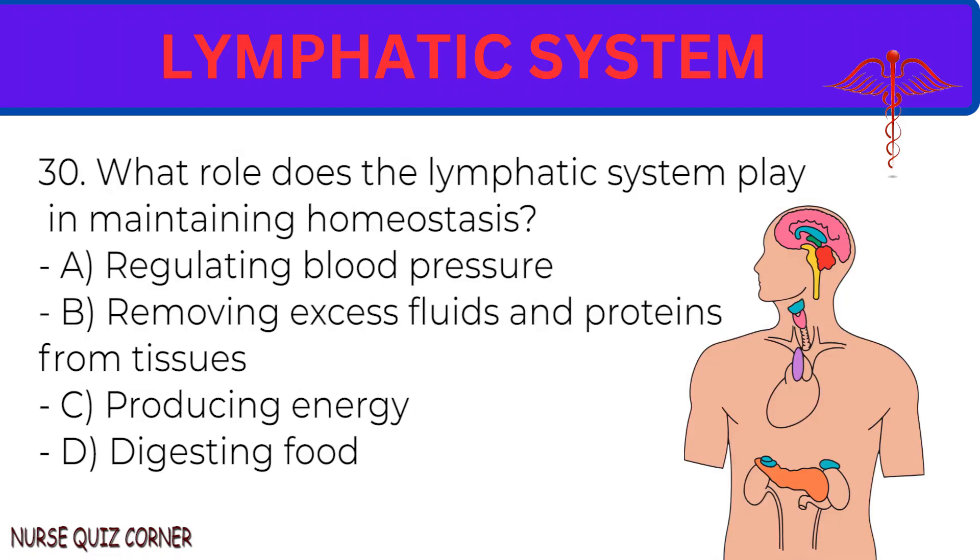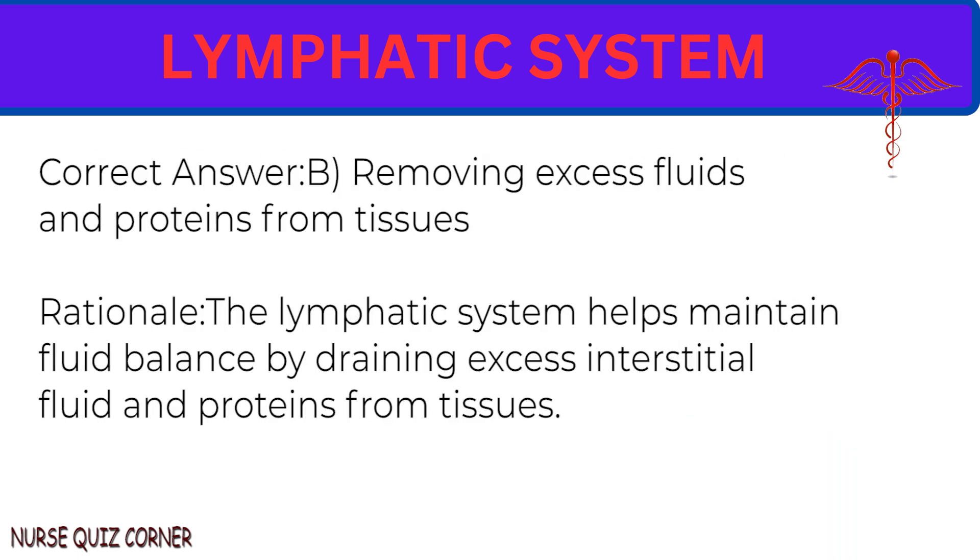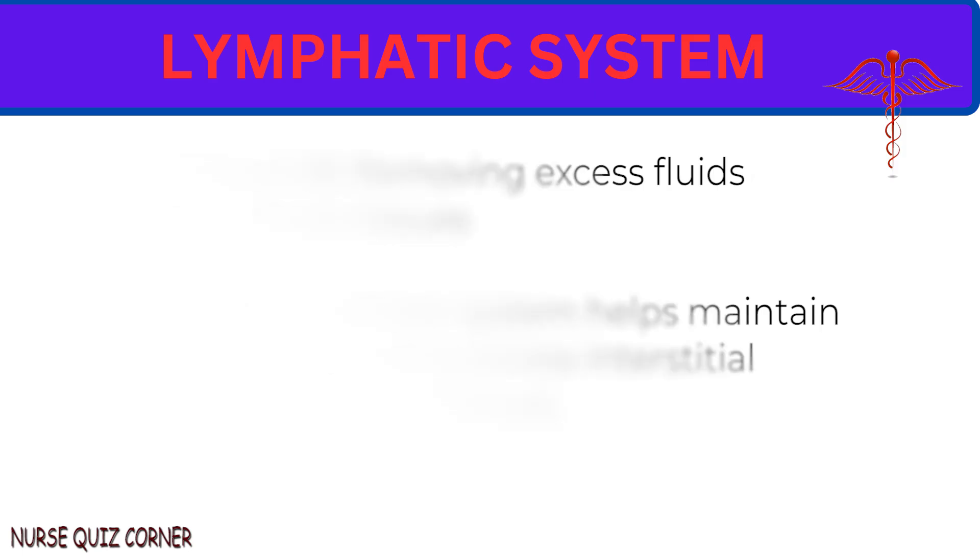Question 30: What role does the lymphatic system play in maintaining homeostasis? A. Regulating blood pressure. B. Removing excess fluids and proteins from tissues. C. Producing energy. D. Digesting food. Correct answer: B. Removing excess fluids and proteins from tissues. Rationale: The lymphatic system helps maintain fluid balance by draining excess interstitial fluid and proteins from tissues.